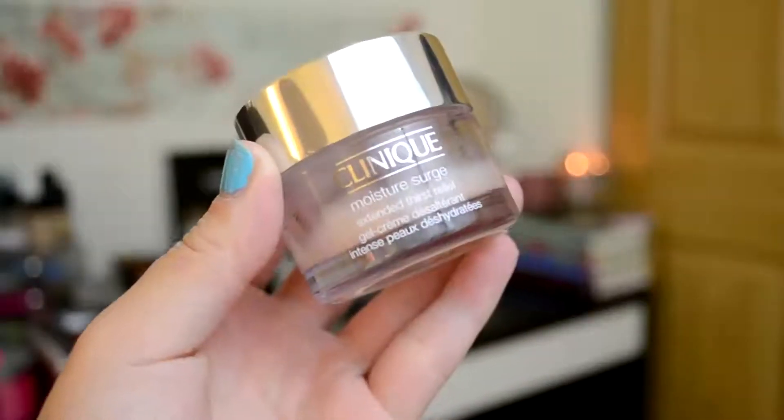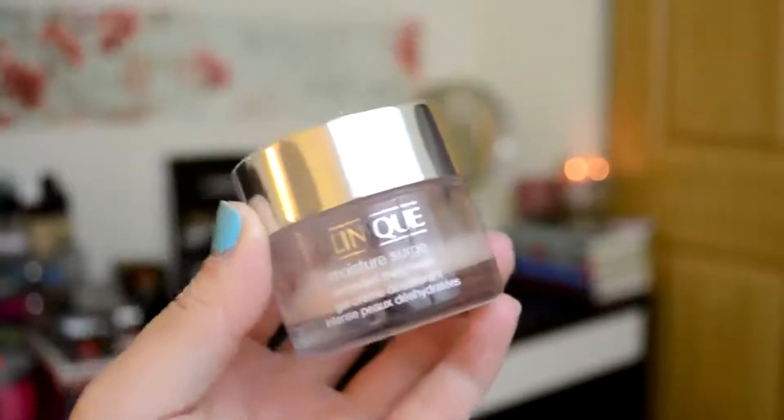And as for my neck, I use the Clinique Moisture Surge Intense Moisturizer. This stuff unfortunately breaks me out, but it's great for preventing any necklines from forming.